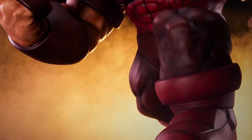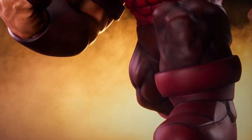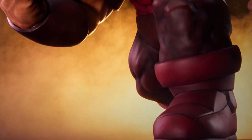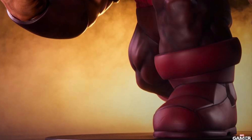Anyway, once pre-orders open up we'll let everyone know. Again, 1/10th scale statue — looks cool, I like the pose on it, I like his face as well, and the colors look pretty good too. Check it out over on Facebook right now, guys — link in the description of the video. Take care.